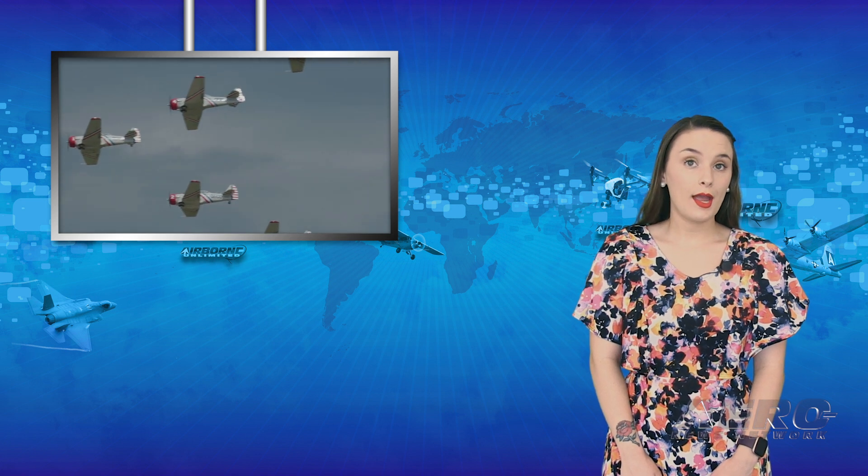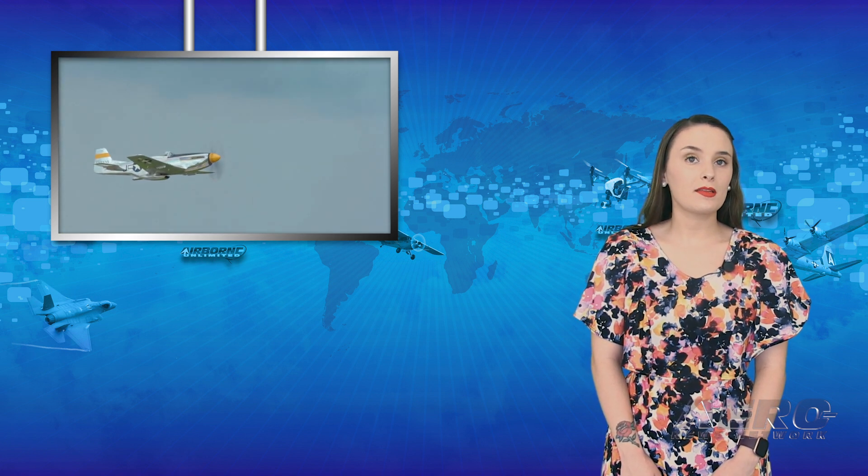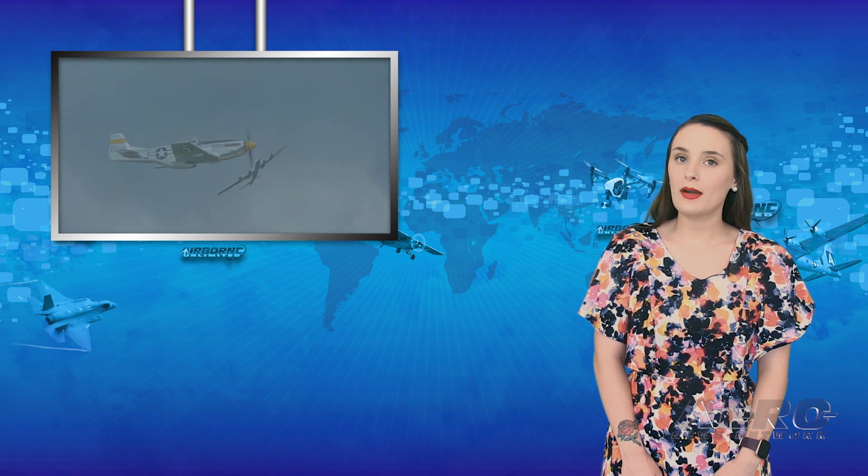2020 will go down in aviation history as a very tough year, as many conventions, air shows, and demonstrations were forced to cancel due to the coronavirus pandemic. Even EAA AirVenture, which was scheduled to take place next month, was canceled due to concerns surrounding the virus.